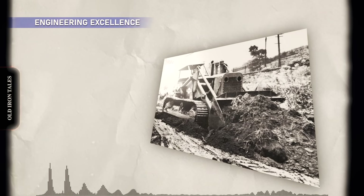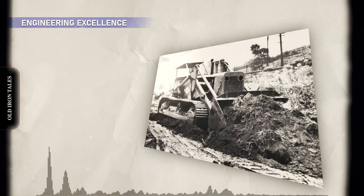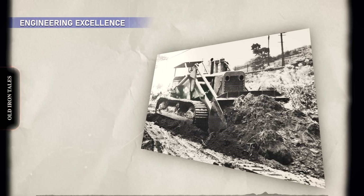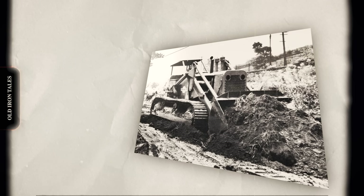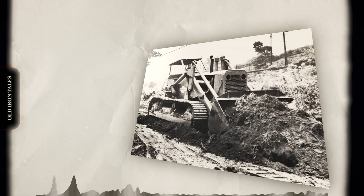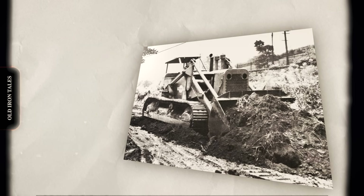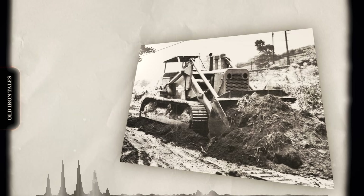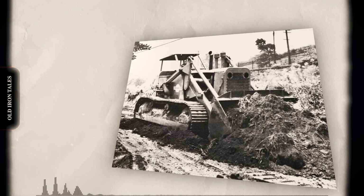The HD20's chassis was a beast of engineering. The mainframe, or tub, was fabricated from high-strength steel into which all powertrain components were inserted. This design provided excellent protection while resisting frame twisting in demanding service. The rear end was an especially robust fabricated box containing the steering clutches, brakes, and bevel gear drive.